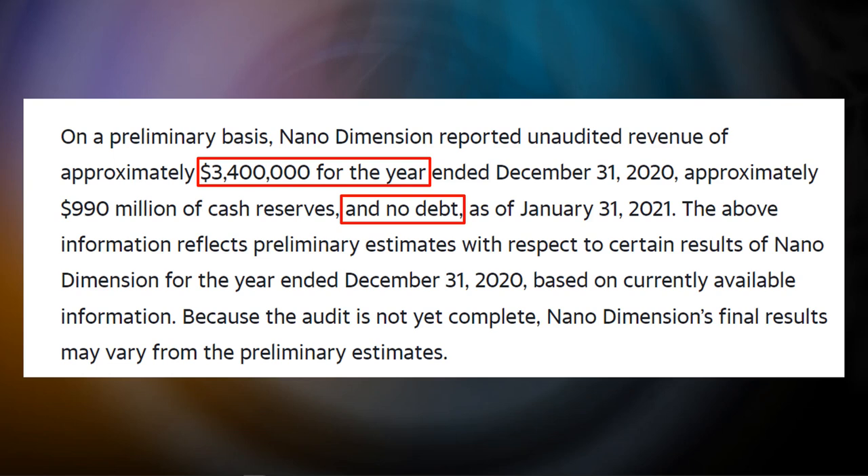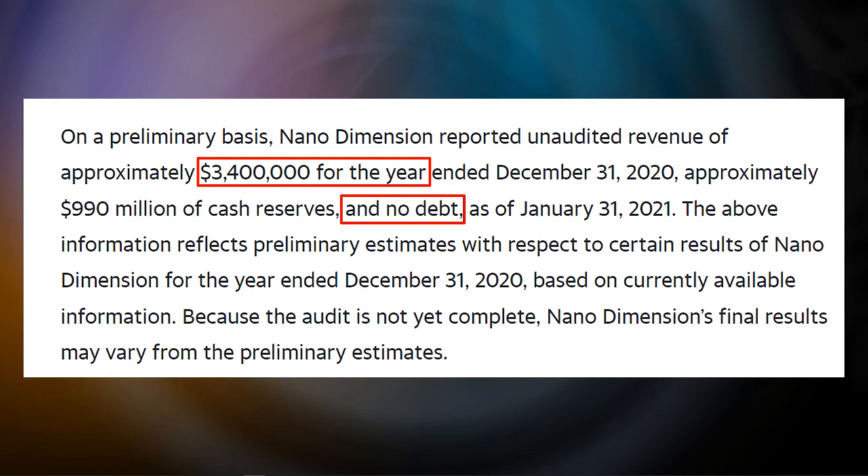This is big news. The above information reflects preliminary estimates based on currently available information, as the audit is not yet complete, so final results may vary from the preliminary estimates. However, I don't think the results will vary by large margins, so I still think these figures are quite close to the actual results.